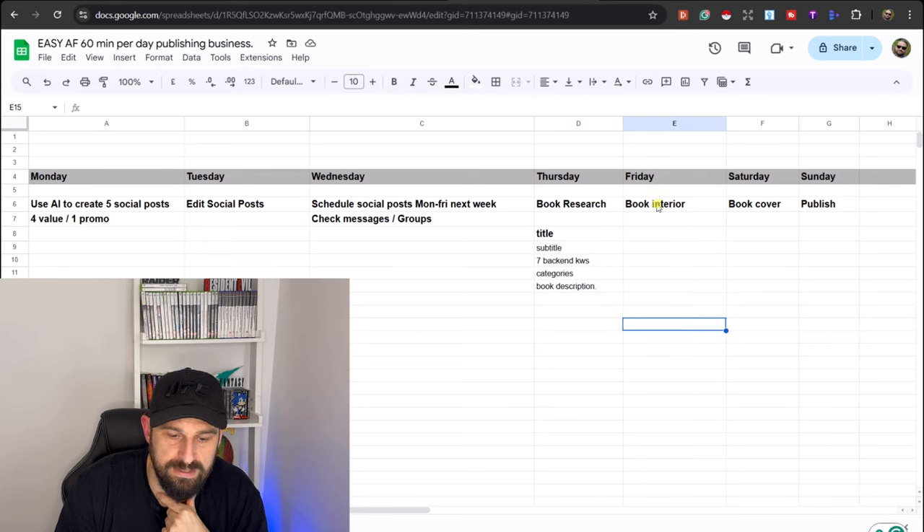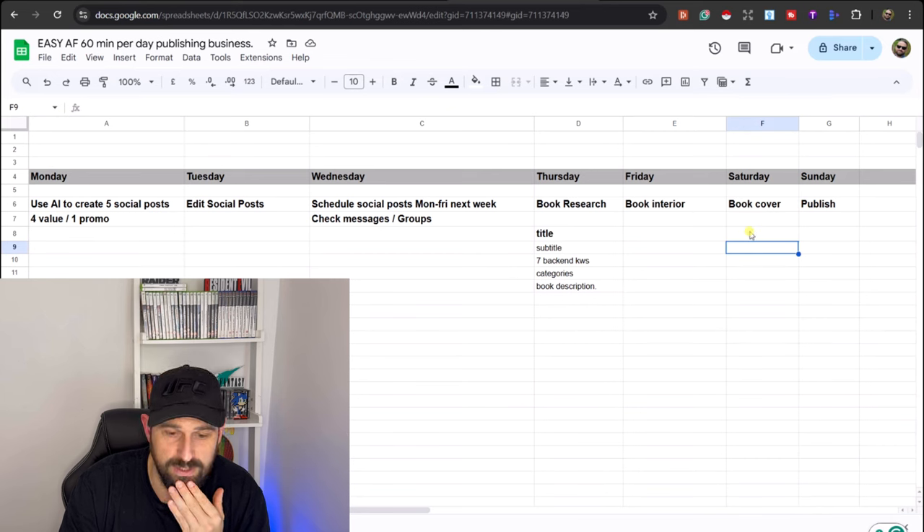With your 60 minutes on Friday, you are going to create the book interior — again using Self-Publishing Titans to do that really easily. On Saturday, with your 60 minutes, you're going to create the book cover, which you can also do on Self-Publishing Titans fairly easily.